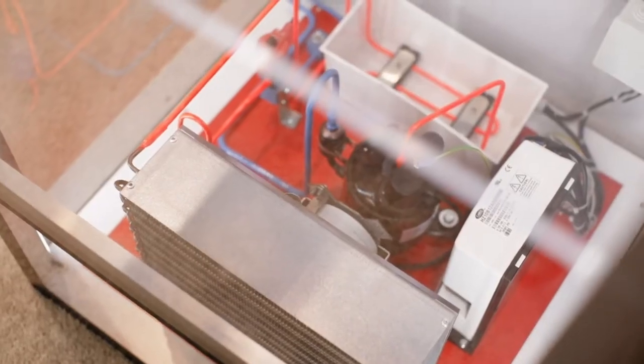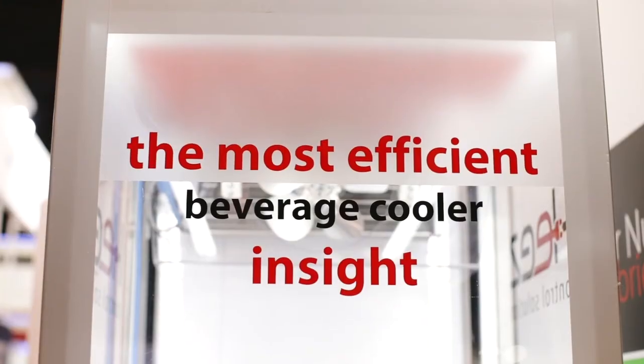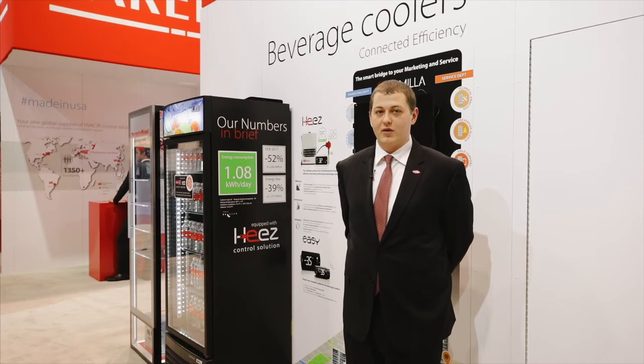HEEZ includes access to an intuitive application that allows for commissioning, easy troubleshooting, and data collection that can be used on our cloud-based platform Armilla. The analytics software allows for preventative maintenance, service activities, and marketing as well.